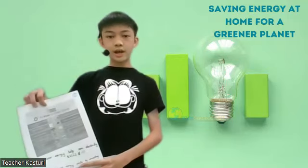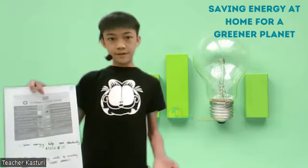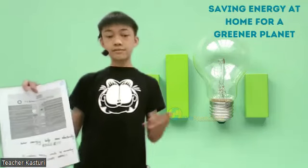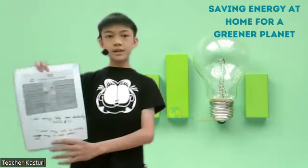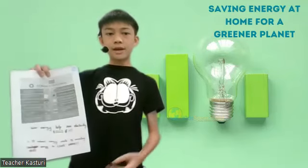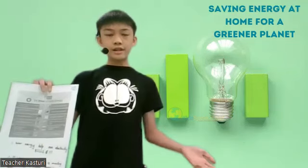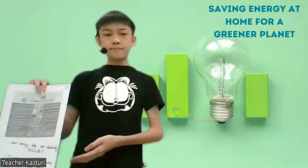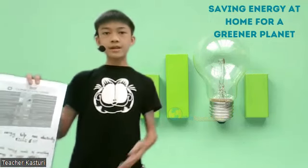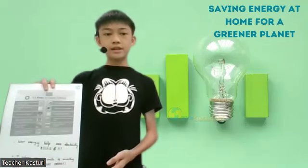Next, we have solar energy. Have you ever wondered why electricity bills get so high? It's really frustrating. I'm here to show you a way to prevent this by using solar energy. Solar energy converts heat energy during the day and turns it into light energy during the night that we can use. It's very efficient and we can save tons of energy with it.